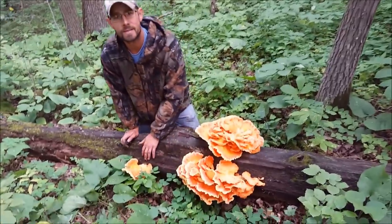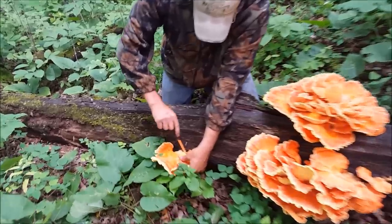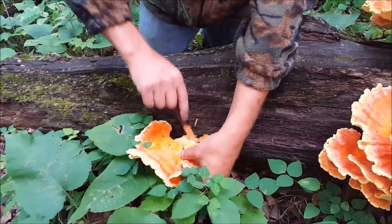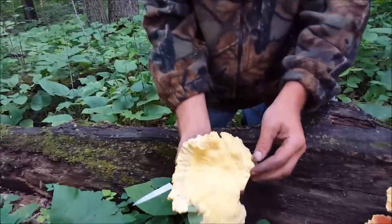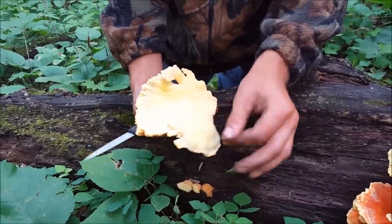The important part is to leave the mycelium on the tree. You want to cut the mushroom off right around the base. I'll take this one off here — you can see on the side there's some bugs, but we'll easily pick that stuff off.